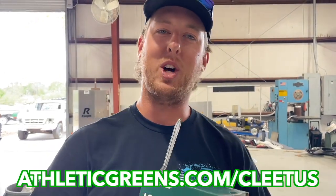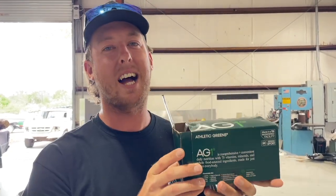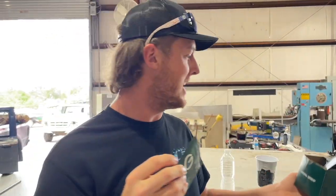Hey, what's up guys. Today's video is sponsored by AG1. For a car guy like myself, AG1 is the easiest daily routine you can get going to lock in your daily nutrition.